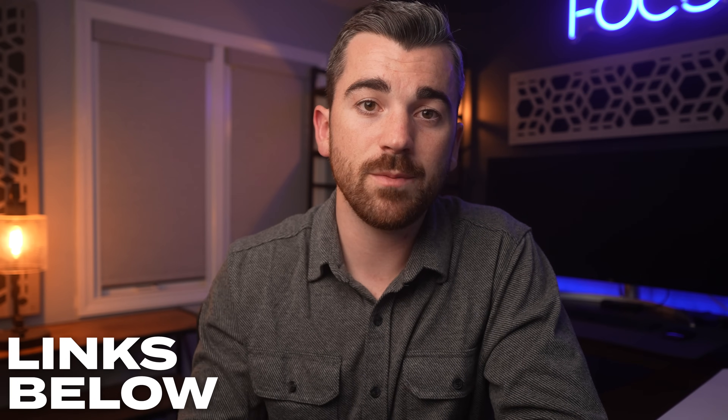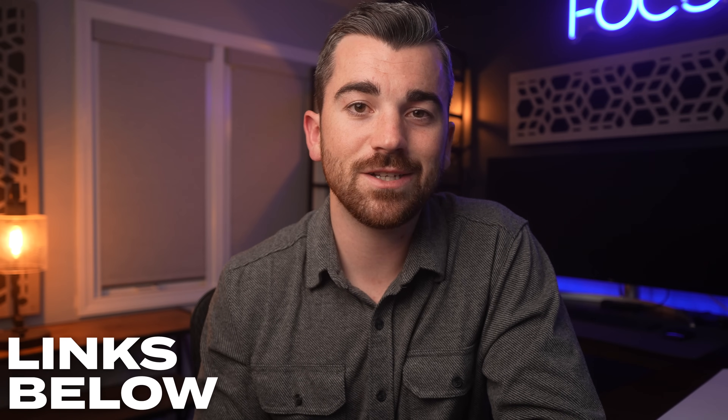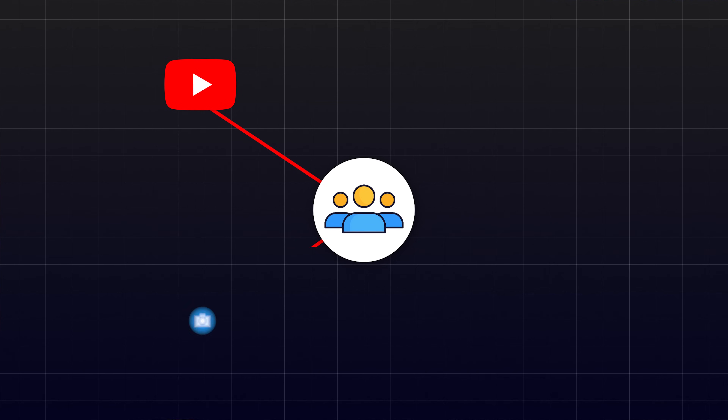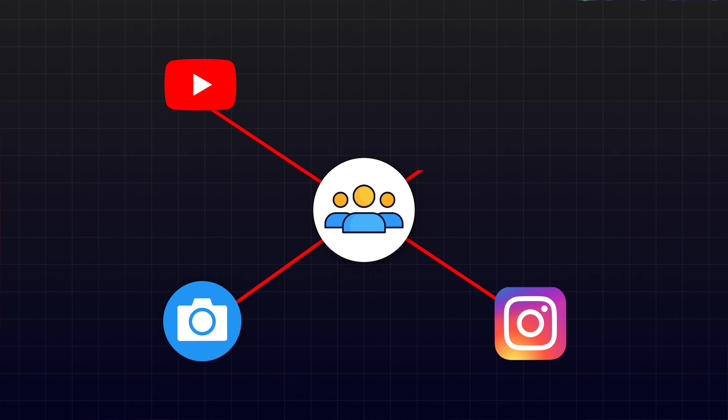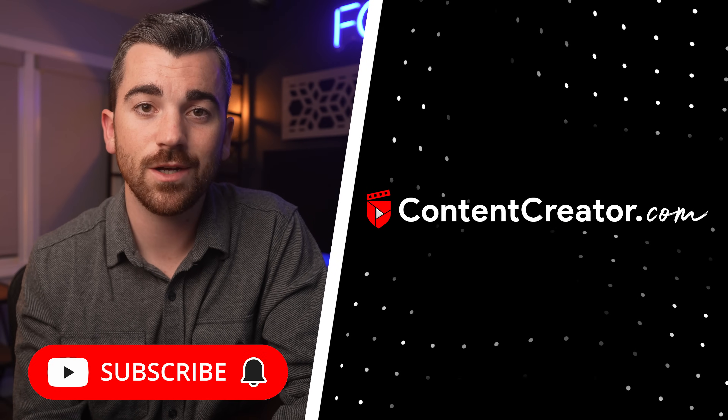There you have it — a comprehensive guide to video editing laptops. Links for all the computers mentioned are in the description below. If your goal is to produce better content faster than you ever thought possible, check out 14 Day Filmmaker — it'll teach you everything you need to grow your audience on YouTube, shoot commercials for local businesses, build a brand using short-form content, and a ton more. Thanks so much for watching — hit the subscribe button and I'll see you in the next one.